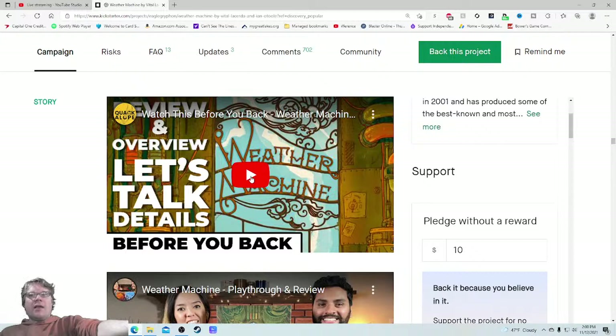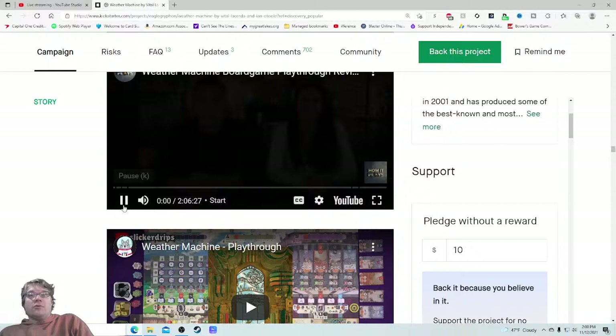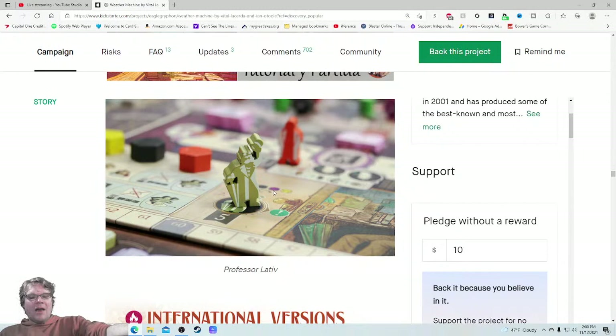Previews — watch this before... okay, a bit clickbaity. Review and overview, let's talk details, a full two-player playthrough. I'd like to see quotes from these rather than just having to click on them. You've got plenty of playthroughs here. There's a full how-to-play — it's a three-hour one. I don't think that's what most people like to see. Let me know in the comments — do you like the shorter ones or the long ones? I think most people like the shorter ones, but maybe it depends on the game.